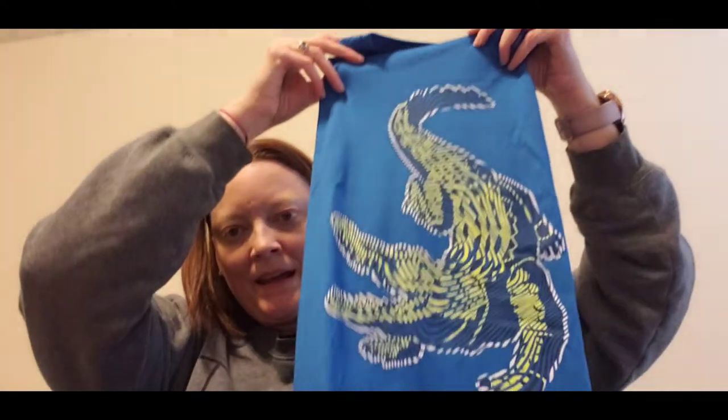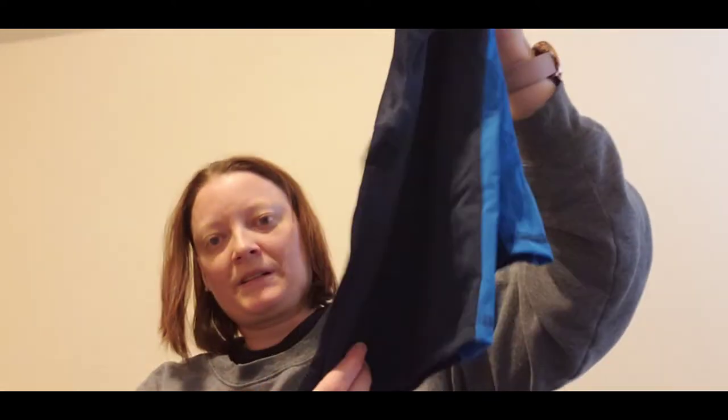This is a set with a gator on it that comes with shorts. He had one more set but it hasn't come in yet, just like Isabel has a skirt that hasn't come in yet. Wesley also got a new pack of Minecraft underwear.